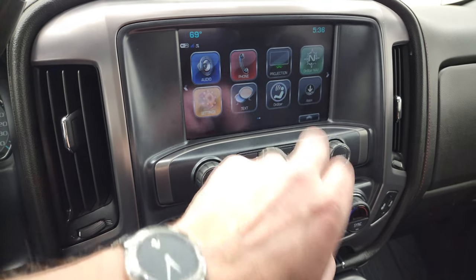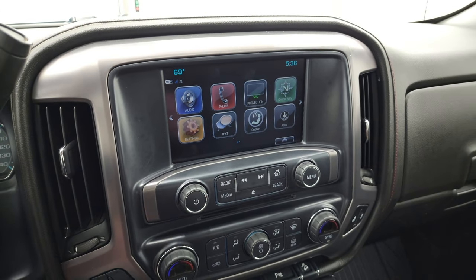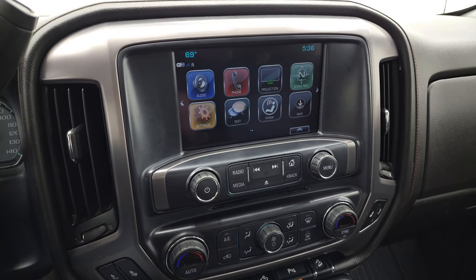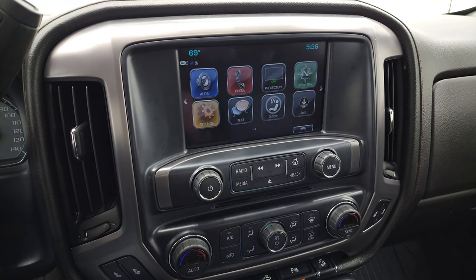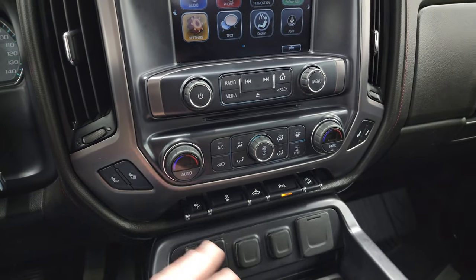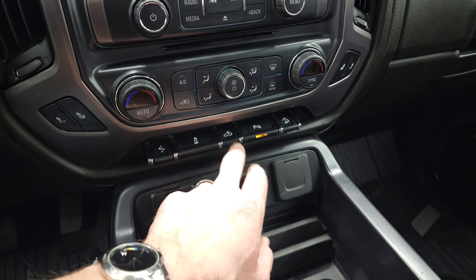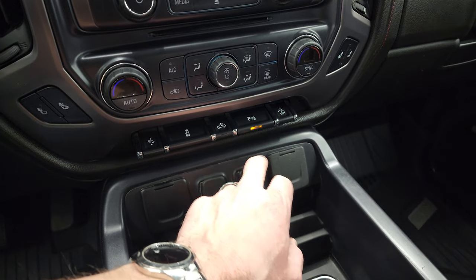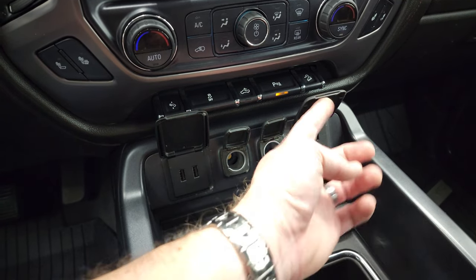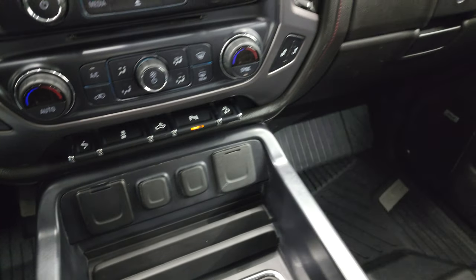You also have projection capability where you can project your cell phone to the screen. While this one doesn't have the factory navigation system, you can project your cell phone through Android Auto or Apple CarPlay. If you have a navigation app such as Waze or Google Maps, project it right to the screen and it's like you have nav right there. CD player, dual climate controls, heated seat buttons, power pedals, stability control. That button controls your cargo lamps and how you turn on those LED bed lights. Parking sensors can be turned off and on, and it does have downhill assist control. Two USBs, two 12-volt power points, and a 110-volt 150-watt plug-in.